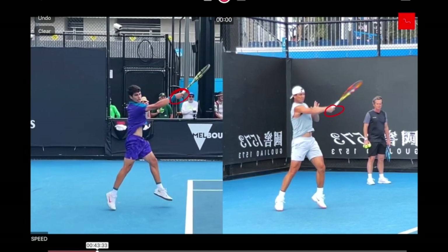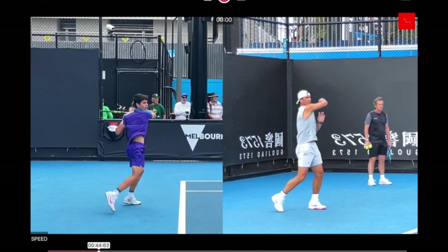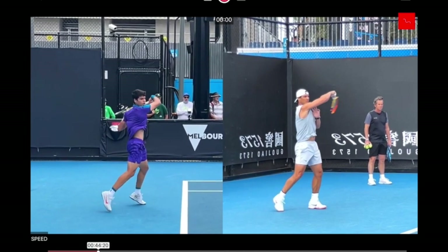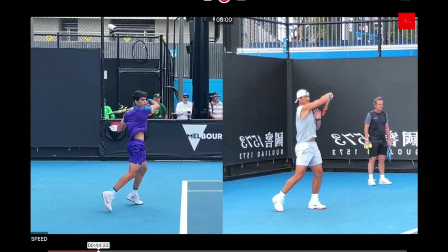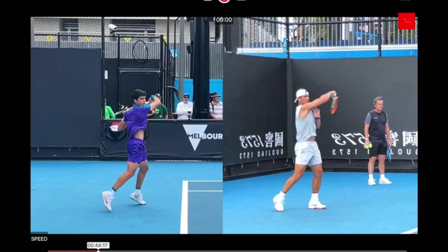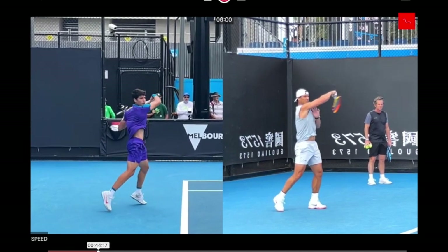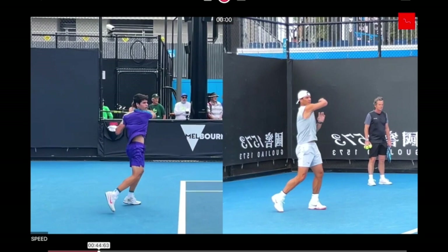Whatever action the wrist has is really dependent on the momentum of the racket pulling it through. That's why you see that they both finish with the side of the racket face with which they hit, facing outward. We see that a little more pronounced for Rafa — when he finishes, we can clearly see that. Carlos's racket is also pointing to the outside, maybe not quite as pronounced as Rafa's, but he's definitely not flipping his wrist.